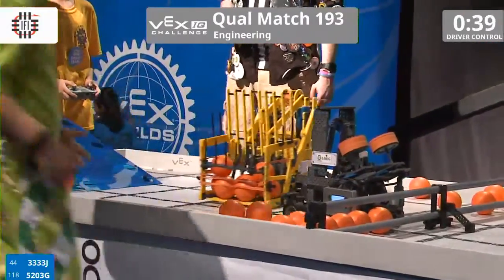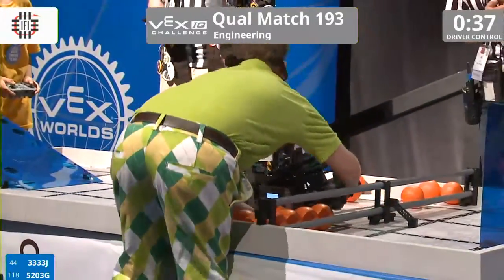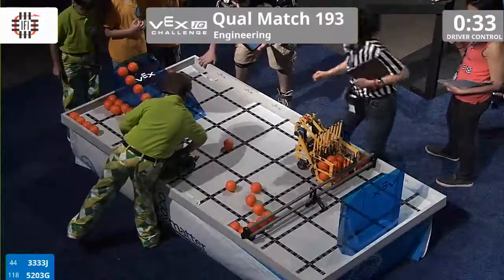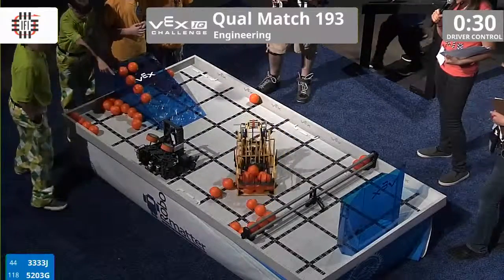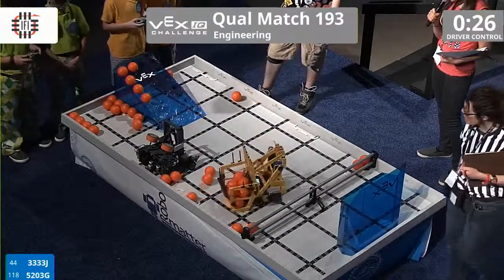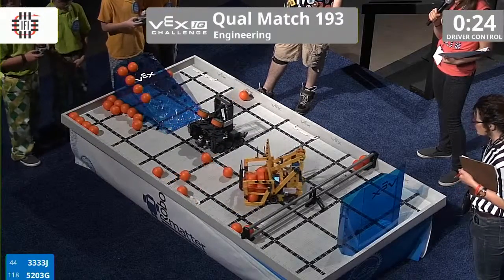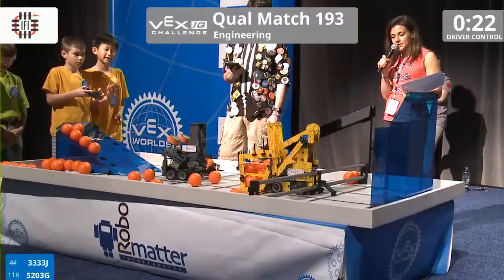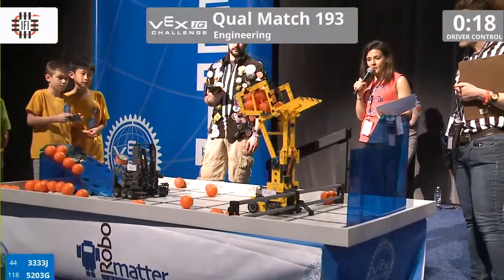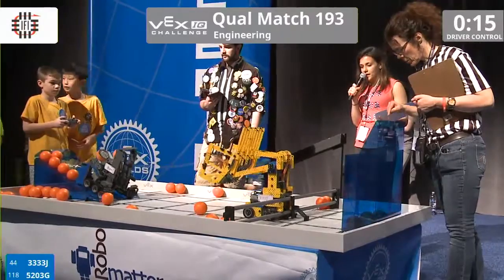Their shooter is spinning. Oh, it looks like they're going to readjust themselves. All right. The Bs have a lot into their hopper — trying to scoop up some more. All right, what are they going to do with all these balls? Let's find out. And it's up, and oh, all those go in.